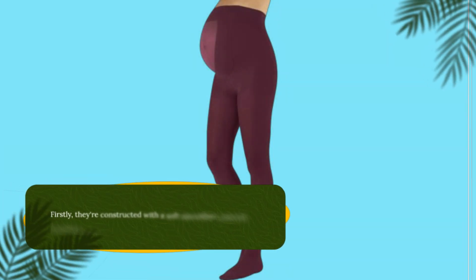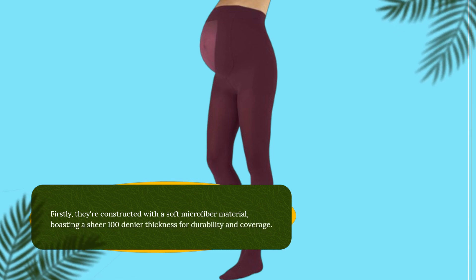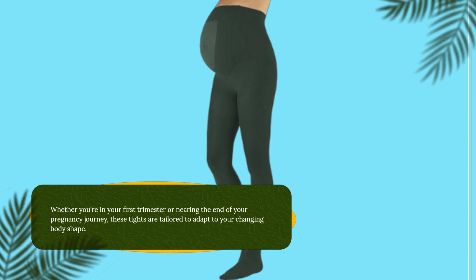Firstly, they're constructed with a soft microfiber material, boasting a sheer 100 denier thickness for durability and coverage. Whether you're in your first trimester or nearing the end of your pregnancy journey, these tights are tailored to adapt to your changing body shape.